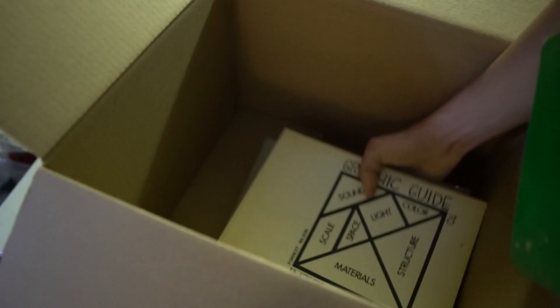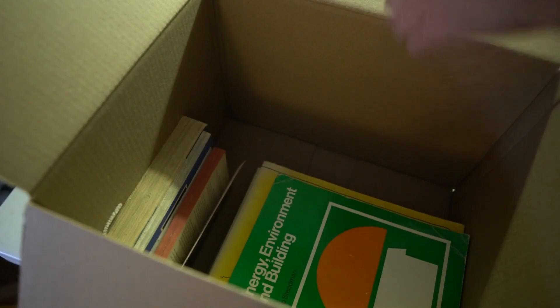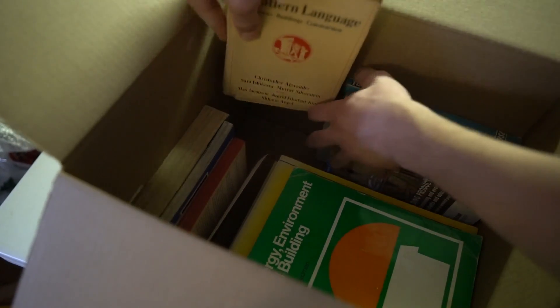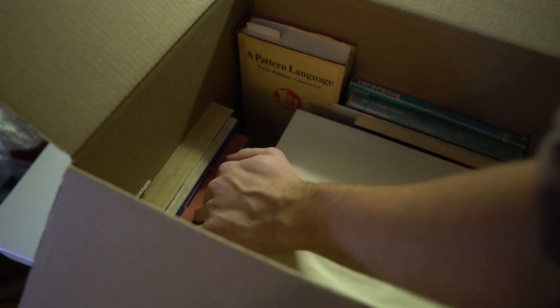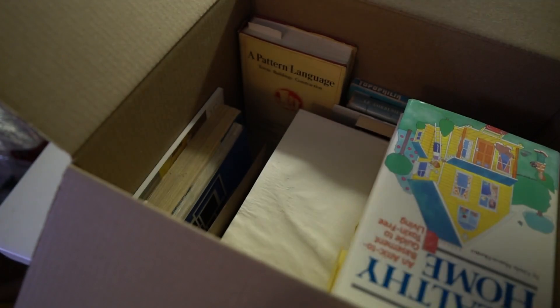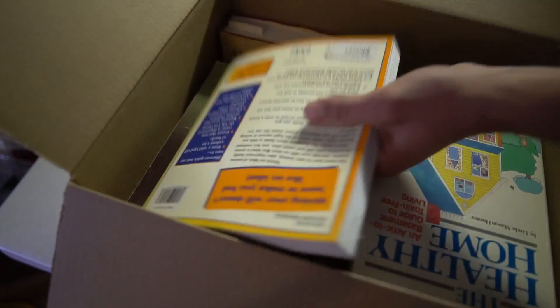Just put the biggest books in the bottom and slowly work your way up. I usually try to put smaller books on the side. Inventory placement is something I definitely recommend because the faster your books get into the shipment and uploaded, the faster they can sell. It does cost a little bit of extra money, so if you're in the very beginning and just trying to make some money, don't do inventory placement.